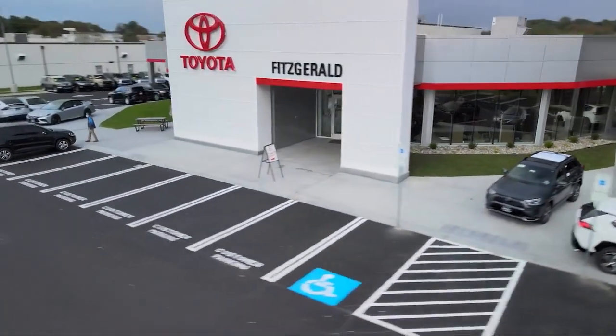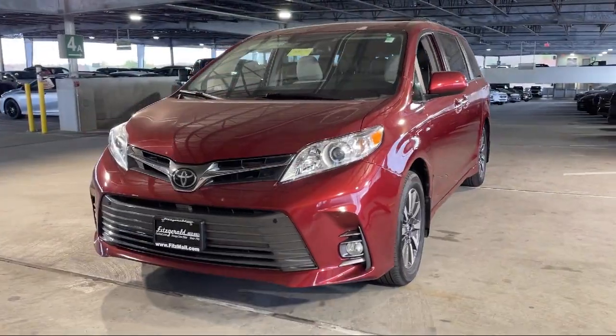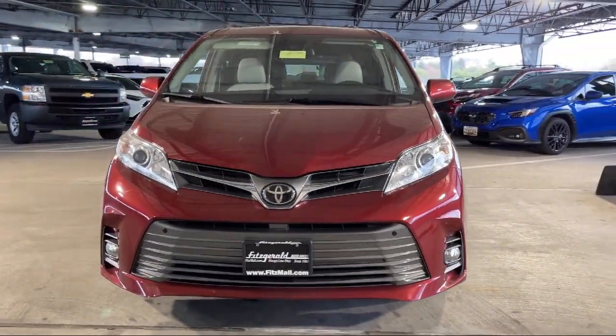For over 55 years, the Fitzway has been satisfying customers time and time again. Here's a look at another one of our great vehicles from our huge selection.